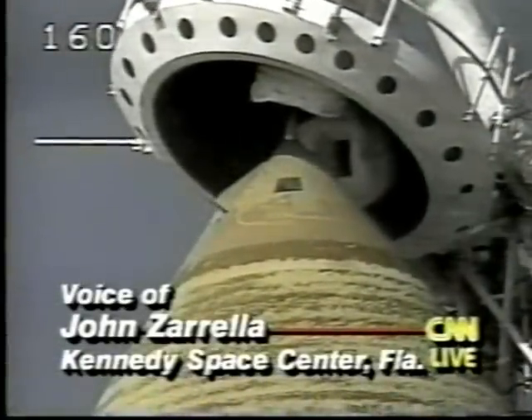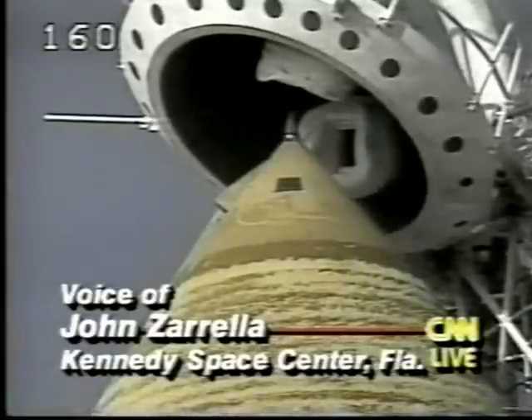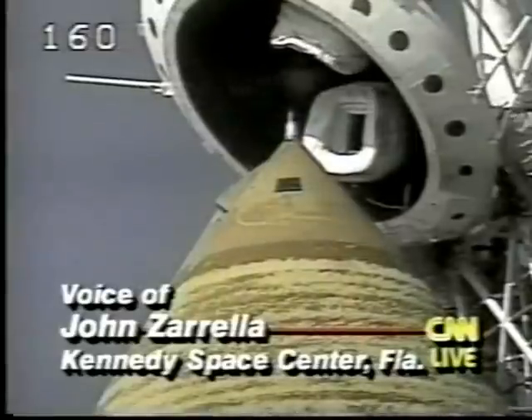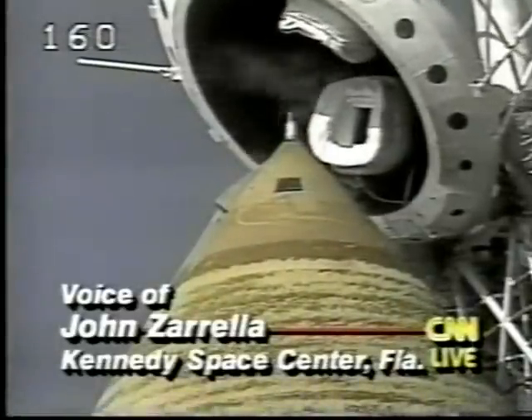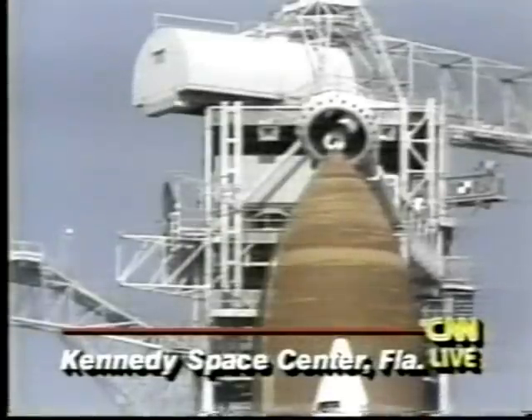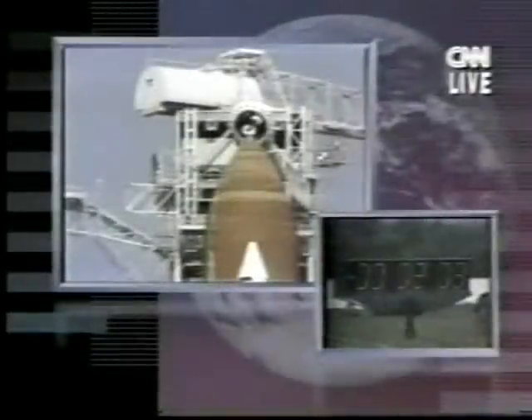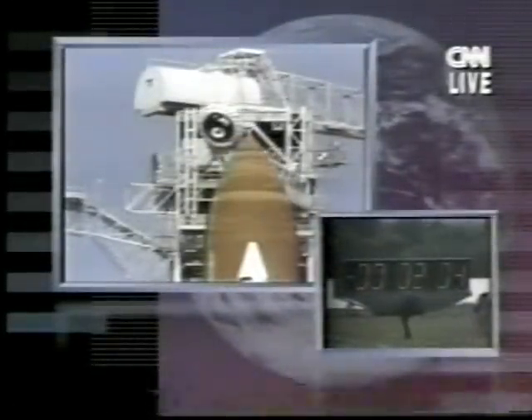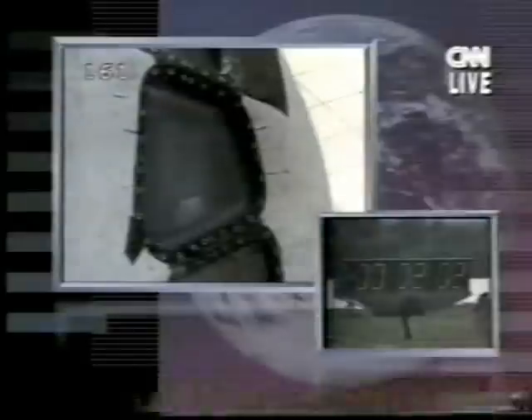NASA was erring on the side of caution when they decided to wait until the passage of the Perseid meteor shower. I understand they also turned the Hubble Space Telescope around so that Hubble's optics would not be facing the incoming meteors. Hubble is orbiting the Earth at this particular time.